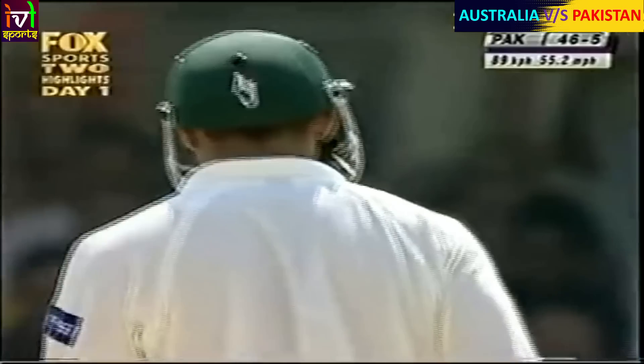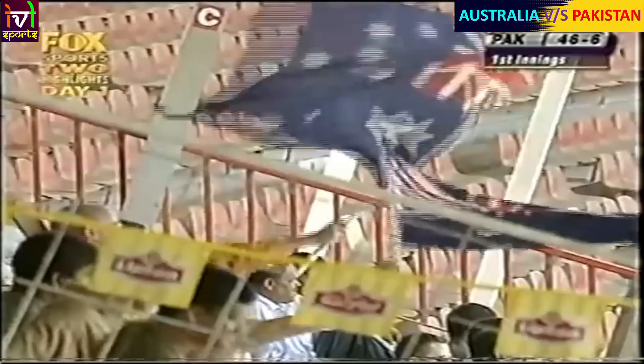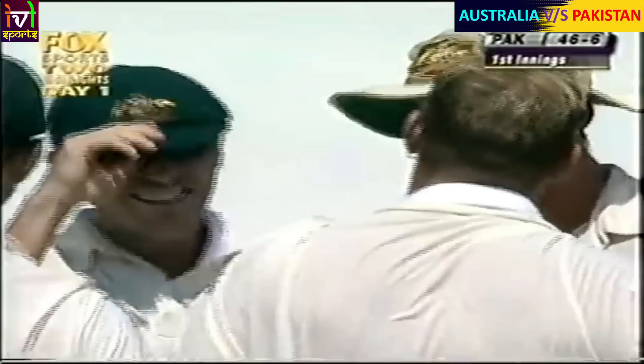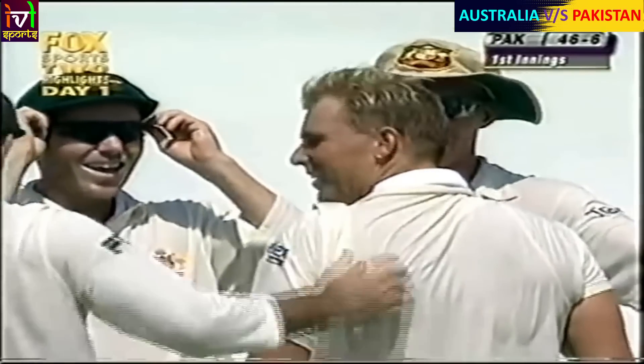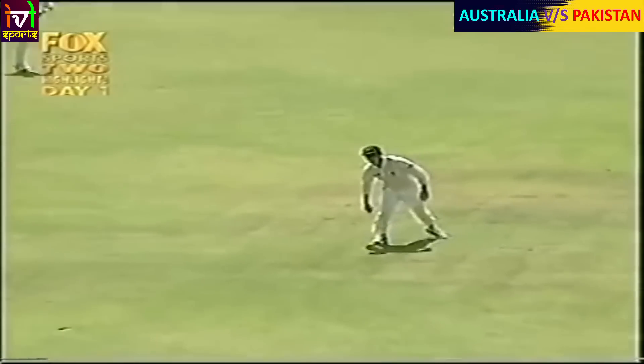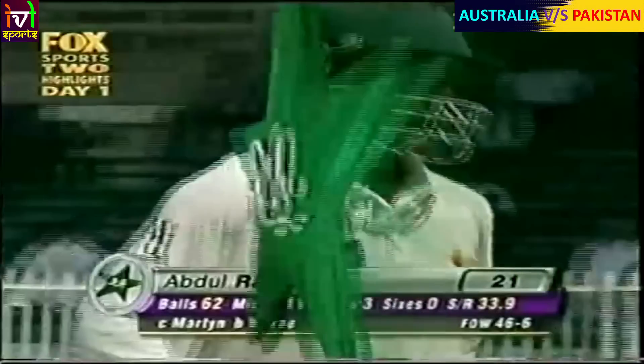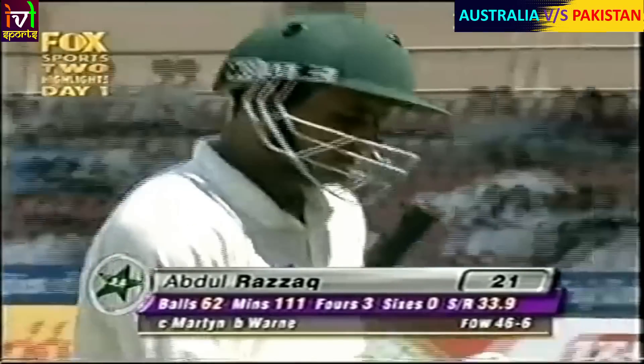That is a poor shot from Abdul Razak. He'd just pulled four from the previous delivery. On that one it was a shorter delivery - he pinned the ears back and was concentrating very, very hard. He could determine it was a loose delivery and tried to hit it too hard. Whether it was a long hop or not, as a batsman you should be able to control the stroke. That was a slog-pitch shot, and Abdul Razak was looking to hit the ball very hard rather than placing it away from the fieldsman. In the end, it was nicely taken by Damien Martin. That's wicket number six - 46 for six.